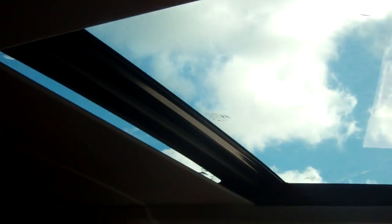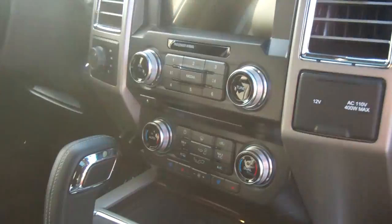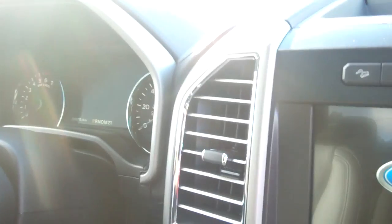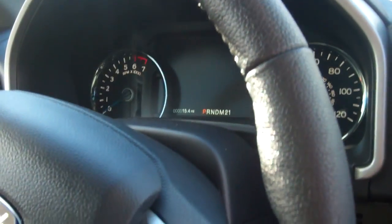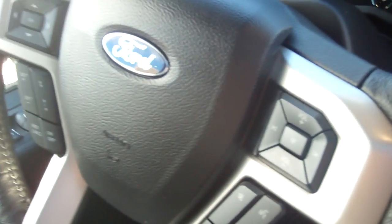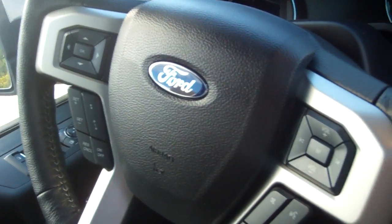Here's a look at the inside. The high quality leather. The dual panoramic moonroof up there. You've got your SYNC 3 with voice activated navigation, your heated and cooled seats down here, power outlets, Bluetooth connectivity, and productivity screens up there above the steering wheel to indicate all kinds of nice features for your truck.